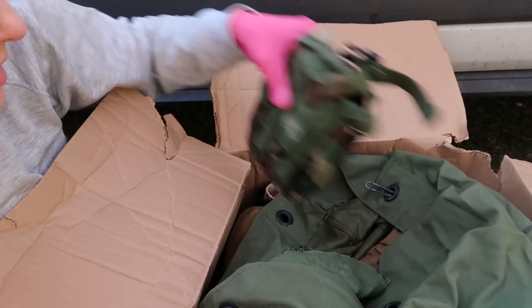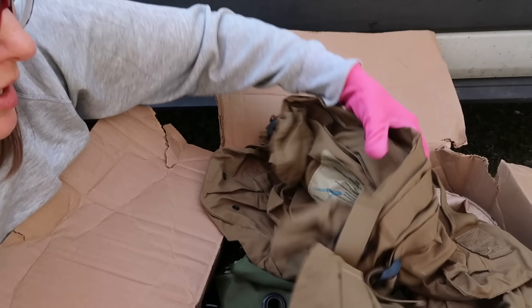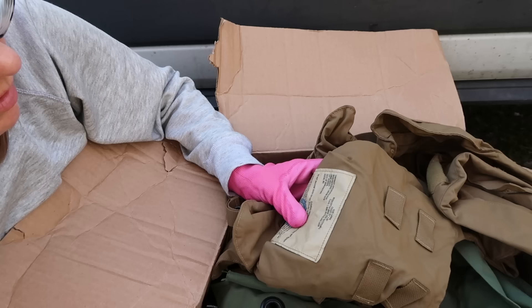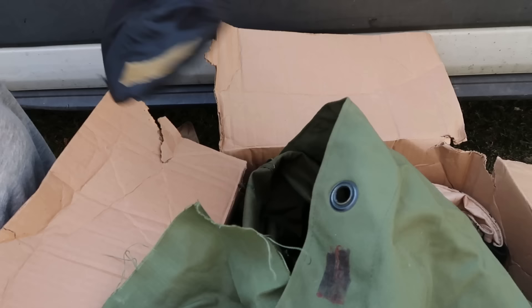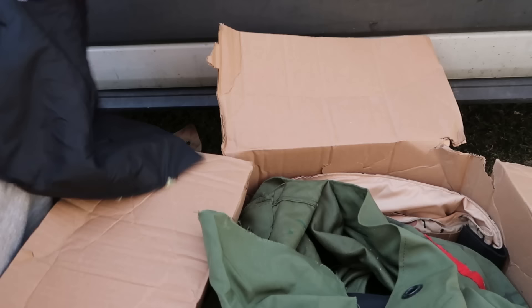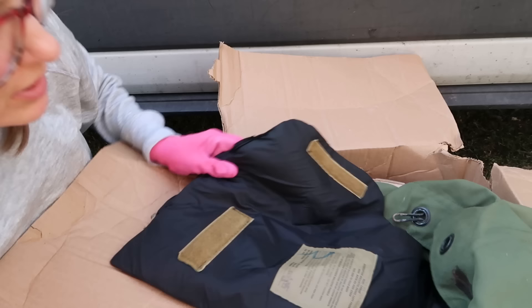Pouch, canteen carrier. This is an interceptor base vest outer shell. There's a ballistic panel, right front. So yeah, this is $10! This is the heavy one. Oh wow - so we got ourselves a bulletproof vest, folks. First time I ever found one of those in a unit. This was manufactured in 2005. Is that a helmet?